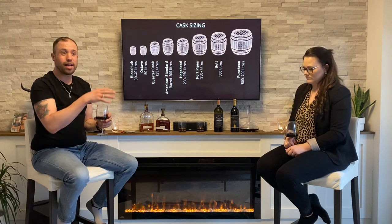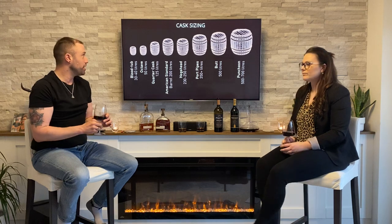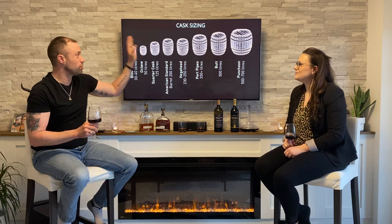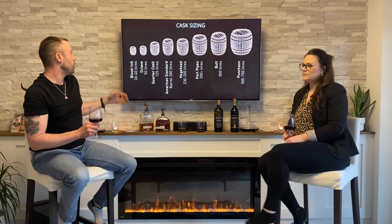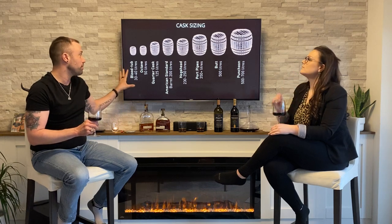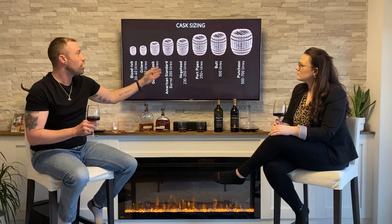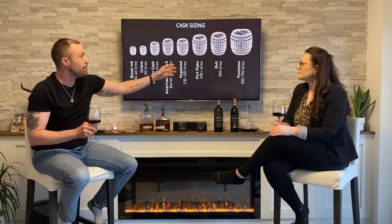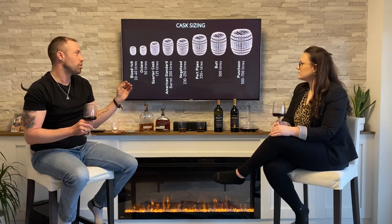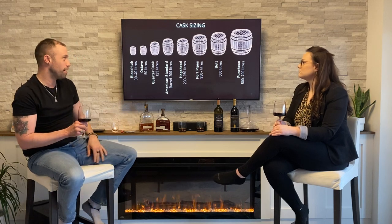This shows the basic diagram of all the different kinds of barrels that are available — you probably didn't know there were this many. It goes from smallest to largest. We've got some little-known ones called the blood tub, and then the more famous ones: quarter cask, American Standard, hogshead, the port, the butt, and the largest one being the puncheon, which can hold up to 500 to 700 liters.